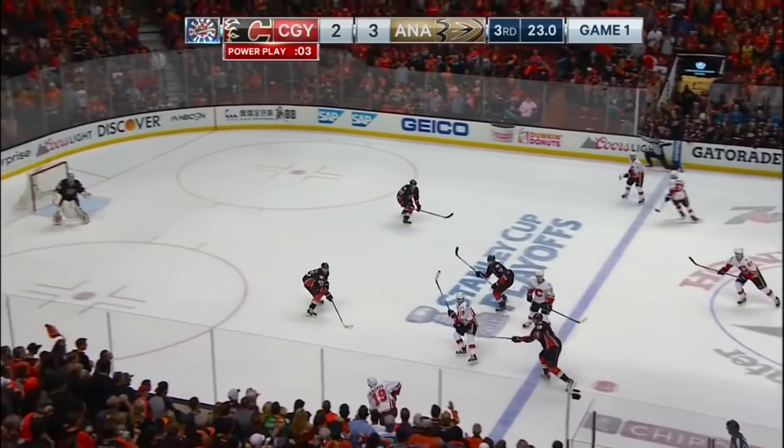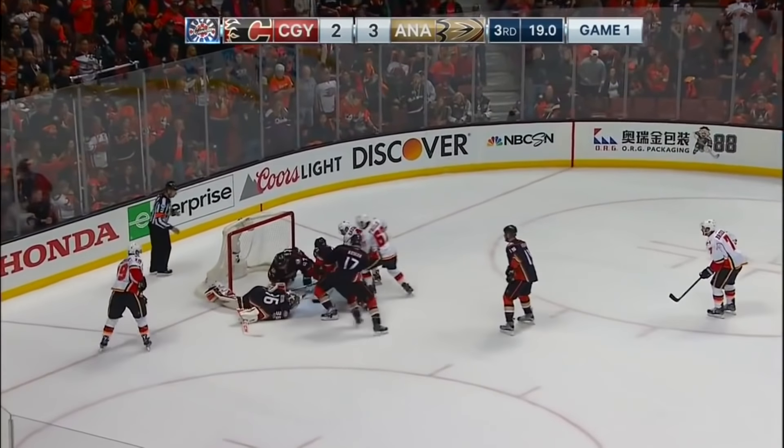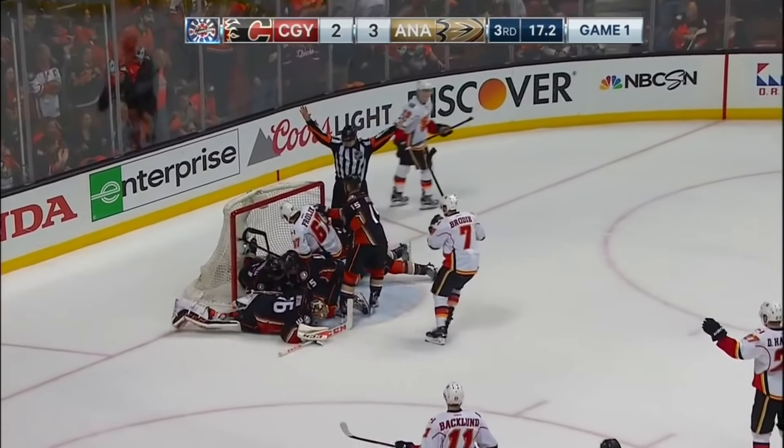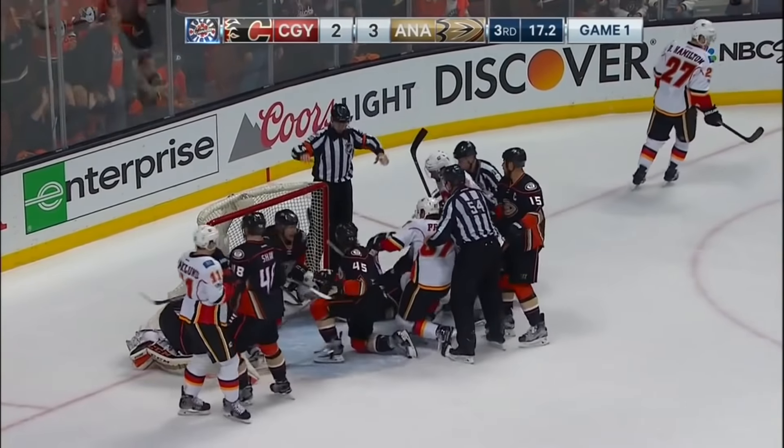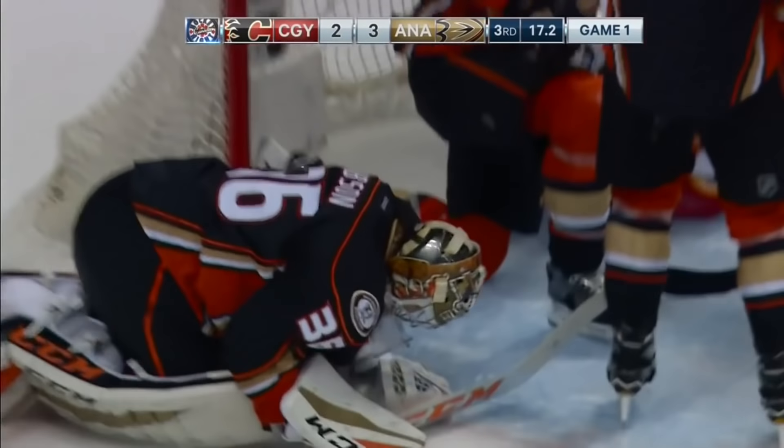Johnny Gaudreau. Here is Kachuk down the wing. Gaudreau in front. Gaudreau! Stopped by Gibson! Loose puck! They wave it off! Puck stays out. And what a save by John Gibson on Johnny Gaudreau.